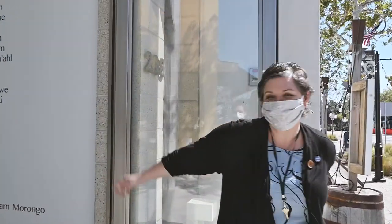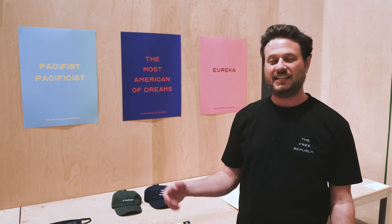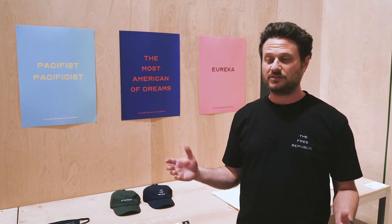Hi, welcome to Esmoa. Come on in. My name is Cole Sternberg and we're here today in my exhibition Free State at Esmoa and I'm going to give you a little quick tour.